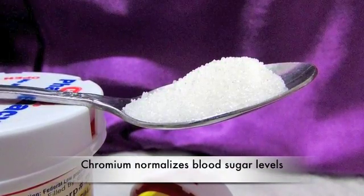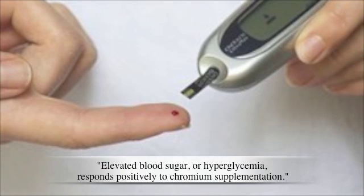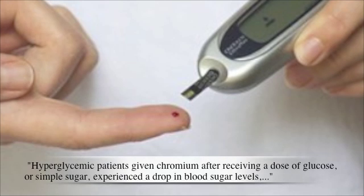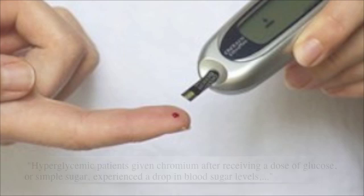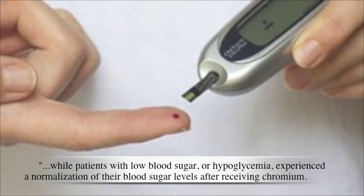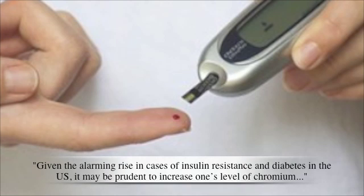Chromium also has the effect of normalizing blood sugar levels. Here's what the prestigious Life Extension Foundation said about it: Elevated blood sugar, or hyperglycemia, responds positively to Chromium supplementation. Hyperglycemic patients given Chromium after receiving a dose of glucose, or simple sugar, experienced a drop in blood sugar levels, while patients with low blood sugar, or hypoglycemia, experienced a normalization of their blood sugar levels after receiving Chromium. So it didn't matter whether their blood sugar was too low or too high — Chromium helped to normalize it.